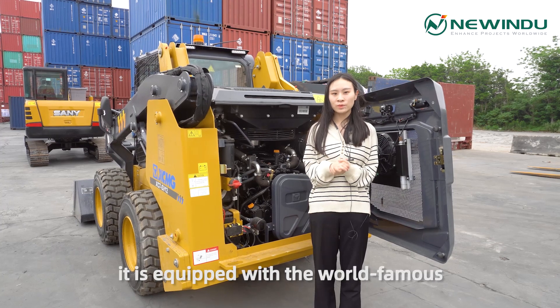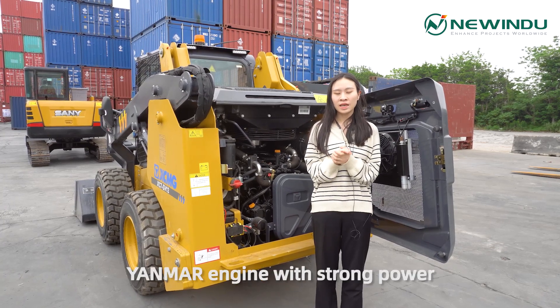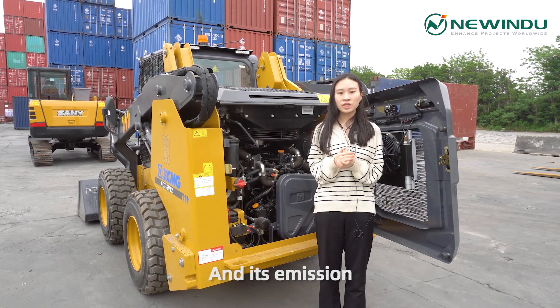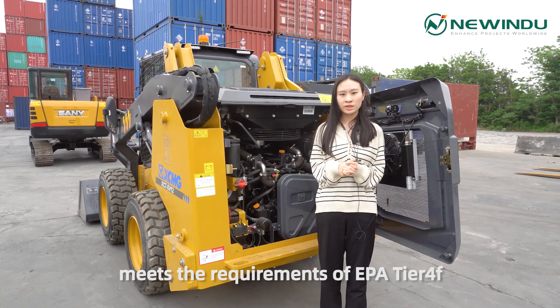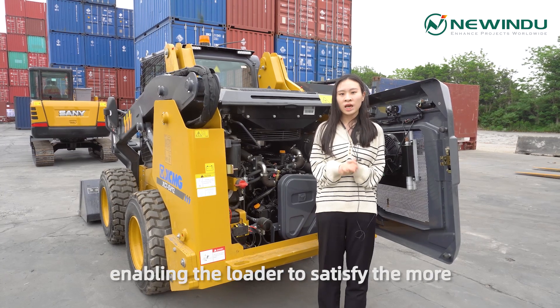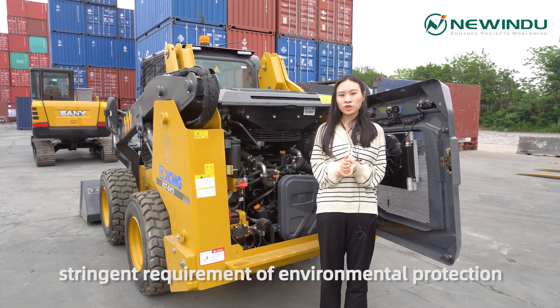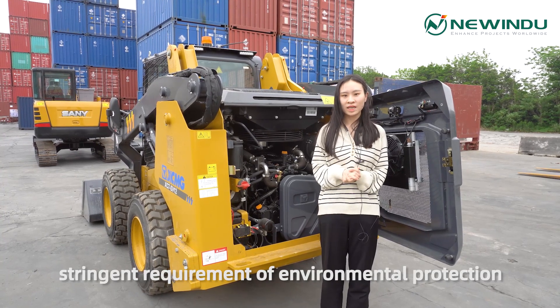It is equipped with the world-famous Yamaha engine with strong power and environmental protection. Its emission meets the requirements of EPA Tier 4 Final, enabling the loader to satisfy the most stringent requirements of environmental protection.